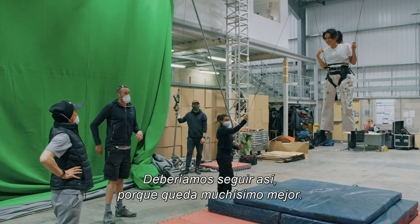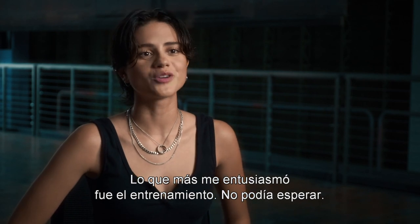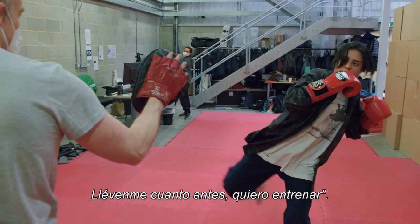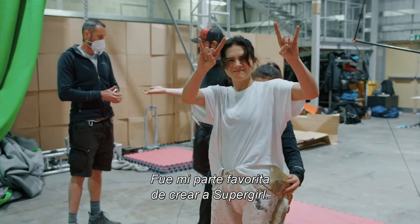We should just keep doing this because the improvement's massive. Training was what I was the most excited about. I couldn't wait. I was like, how many trainers am I going to have? When do we start? Fly me in soon, I want to work out. Stunt training became like my safe haven — that was my favorite part of creating Supergirl.